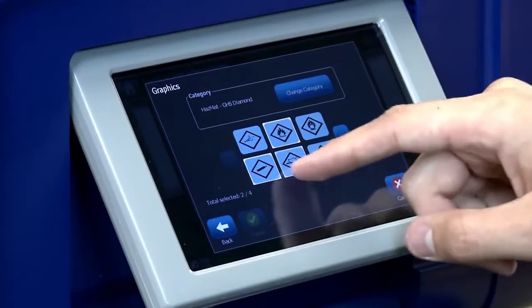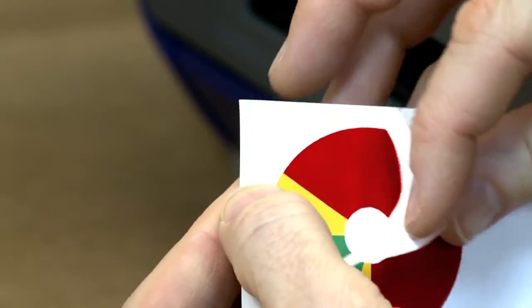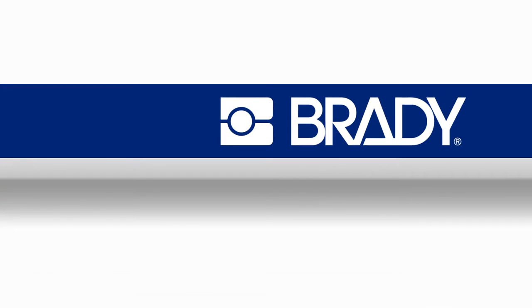Save the day with powerful features that help take your workplace to the next level. Create visuals to be proud of — visuals that make a difference with Brady's BBP-37 printer. You'll never know how you lived without it. Visit Brady's website to get started.